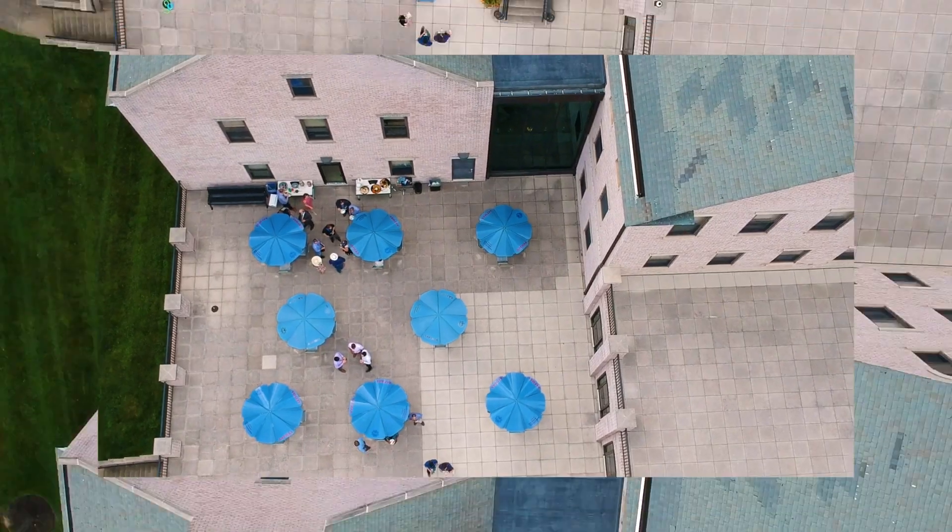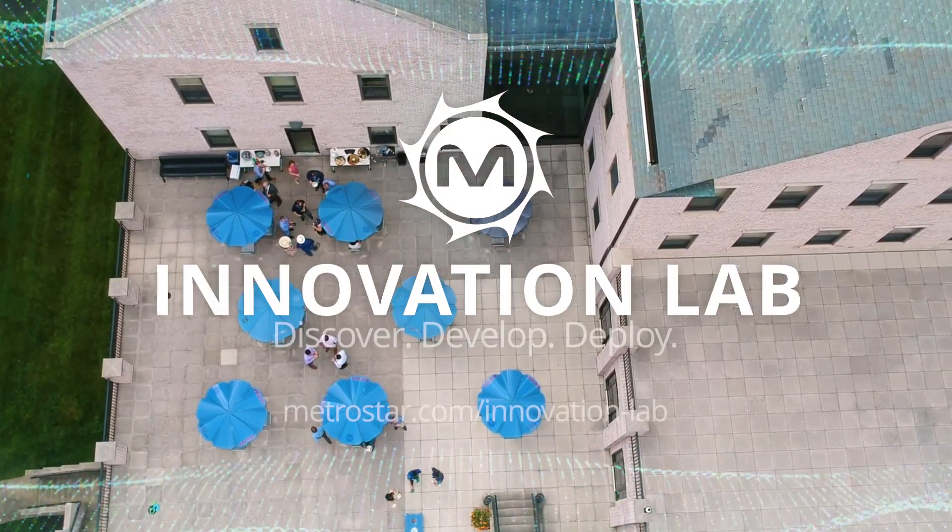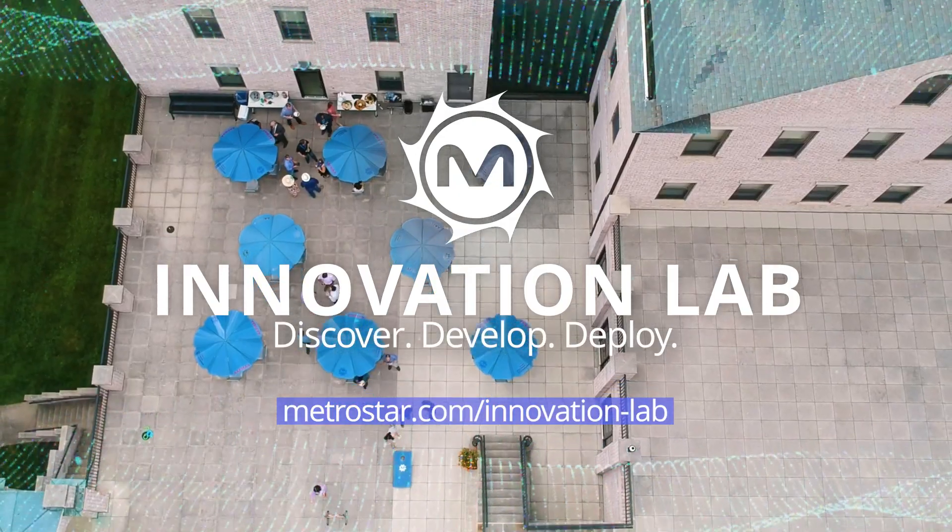Join us at MetroStar's Innovation Lab. Let's push the boundaries of what's possible to advance our nation. To learn more, visit MetroStar.com/InnovationLab.